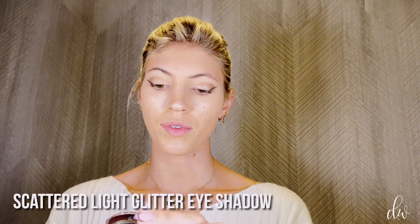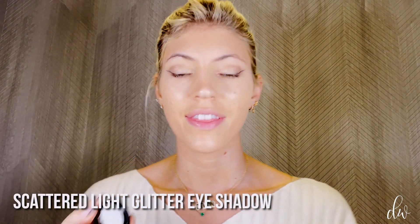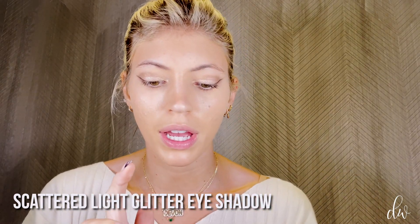Final step for the shadow: I'm using Scattered Light in Vivid by Hourglass. This is perfect for New Year's because it gives you such good brightness. I'm going to just apply it right on the lid for a little pop of sparkle. You can see a little sparkle for the holidays. Make sure it's even. That is my eye.